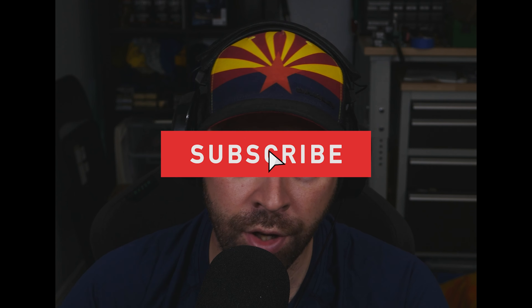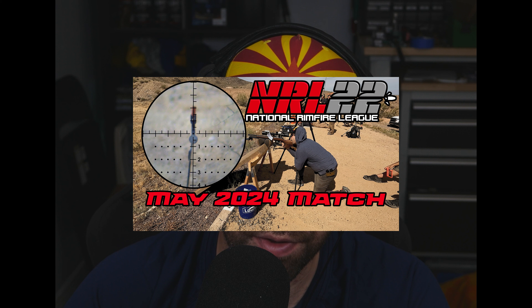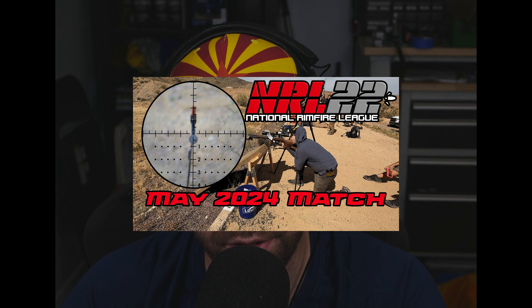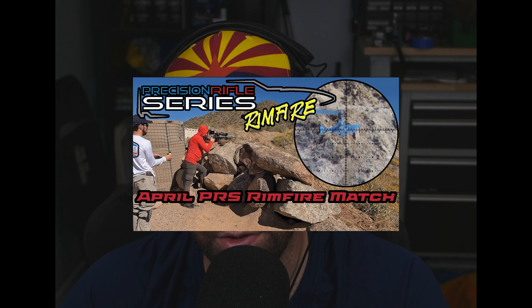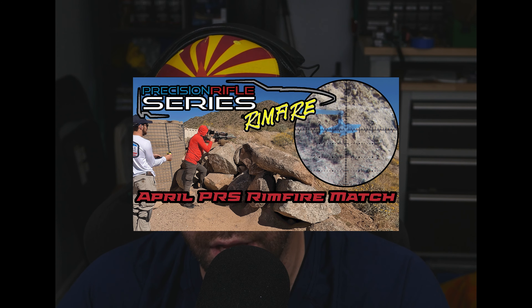Welcome back to Copper Star Precision, the channel dedicated to getting you more points on your competitive shooting matches. I've released a video on an NRL course of fire for this month, as well as a PRS rimfire course of fire from last month — two different styles of dynamic precision rimfire rifle shooting competitions. I wanted to do a quick video in case anyone was wondering about the differences or how to find matches in your area so you can go out and compete and score more points.